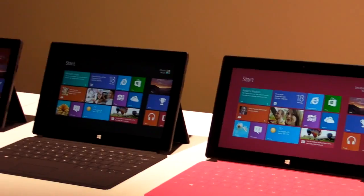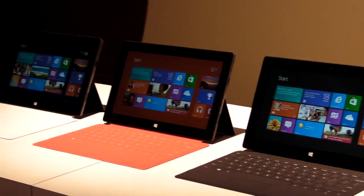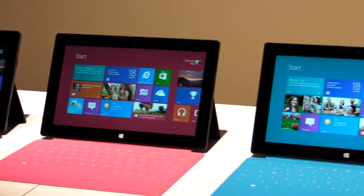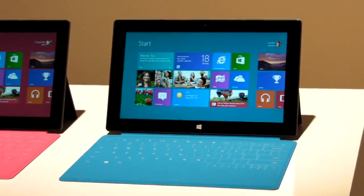So here's a quick look at a few different versions. We hope to get our hands on one of these fairly soon. This is Mike Prospero for Laptop Magazine.